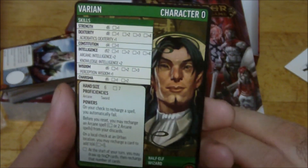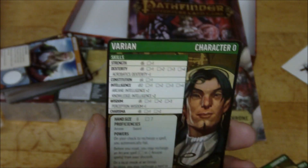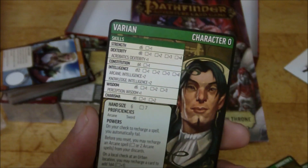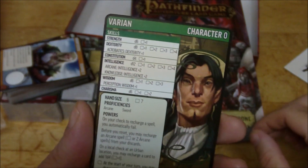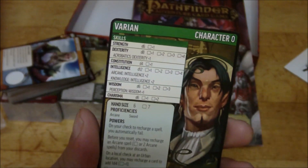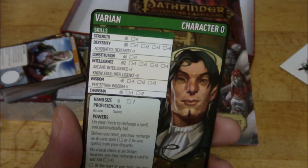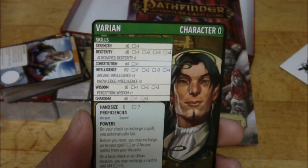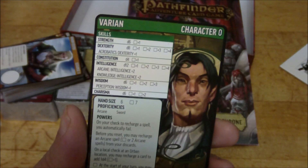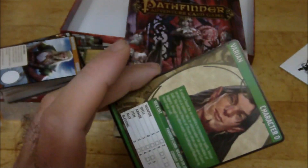And then we have Varian the half-elf wizard. He's got a d12 - there we go. Intelligence is d12, but he has a d4 for constitution. His hand is six. He's proficient in arcane and sword. On your check to recharge a spell - ooh - you automatically fail. That's kind of bad. The sorceress in the core set automatically succeeded, so this is sort of the exact opposite. Before you reset, you may recharge an arcane spell from your discards, so you get to choose one that you recharge. And then on a local check at an urban location, you may recharge a card for 1d4 plus one. Pretty cool there.